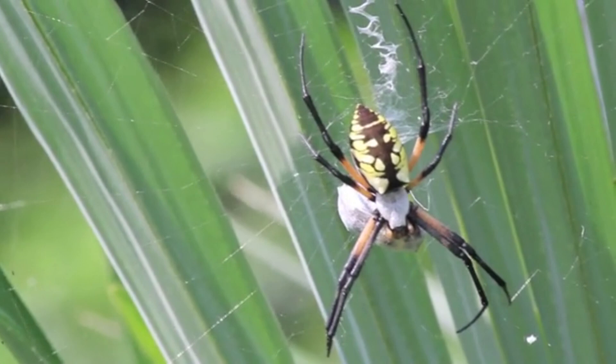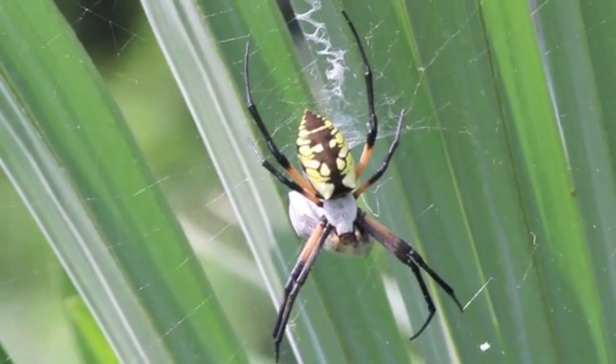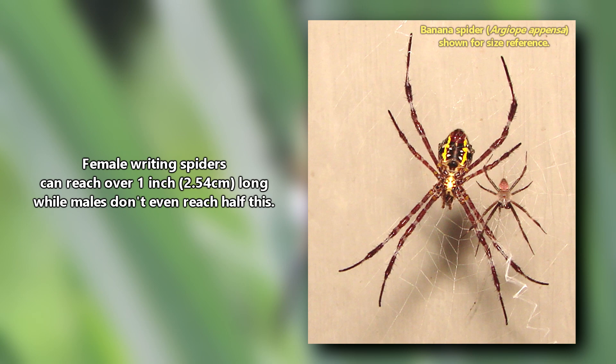Female writing spiders are larger than males and make larger webs. The ladies can reach over an inch in body length while the males don't even reach half an inch long. Their size and the zigzag pattern in their web makes them easy to spot on warm summer days.